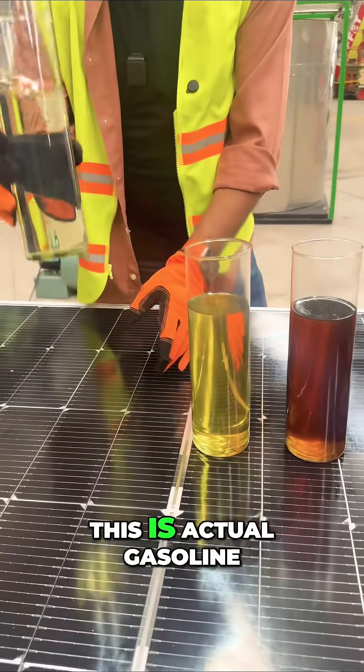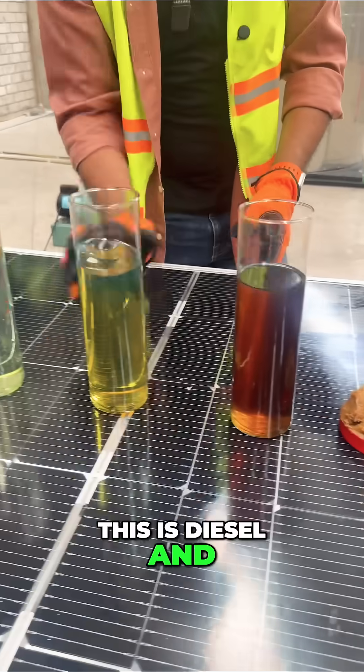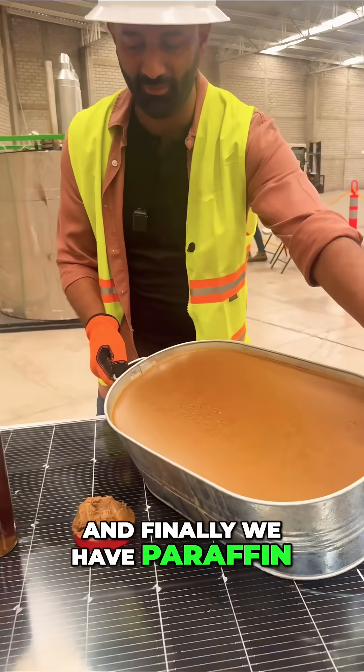Gasoline. This is actual gasoline which you put in your car. This is diesel, and this is kerosene. It gets increasingly heavier as you go across. And finally we have paraffin — this is wax.